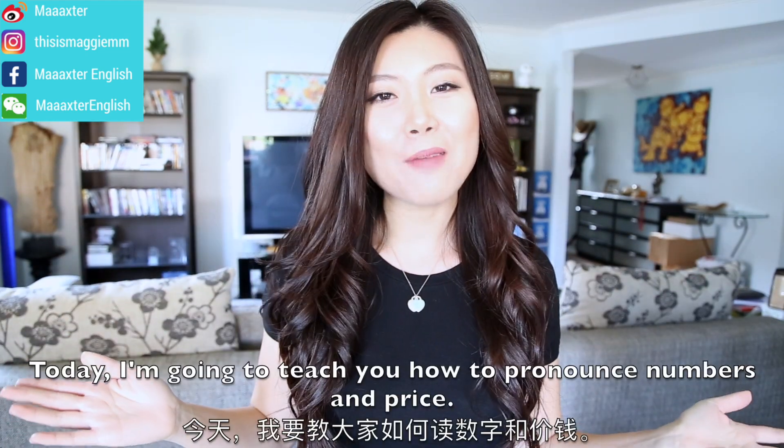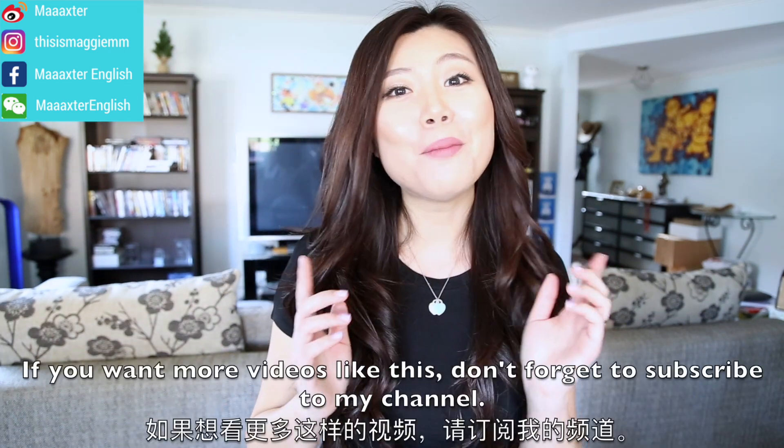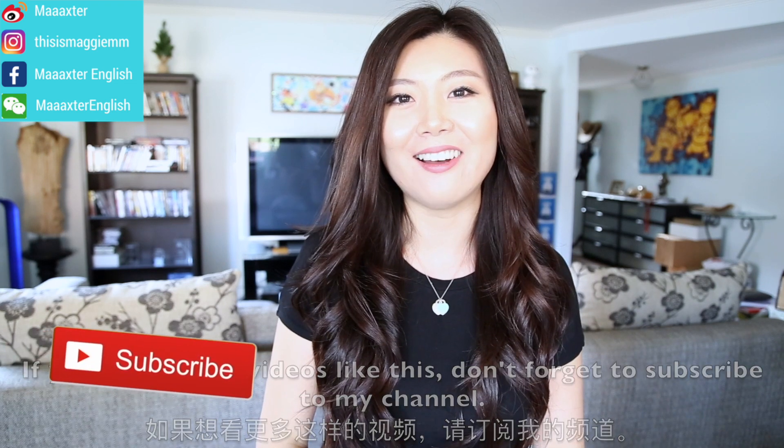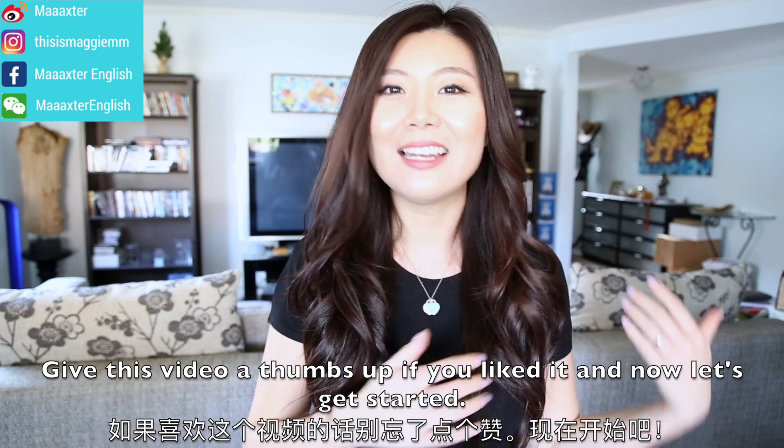I'm Maggie. Today, I'm going to teach you how to pronounce numbers and prices. If you want more videos like this, don't forget to subscribe to my channel and give this video a thumbs up if you liked it. And now, let's get started.